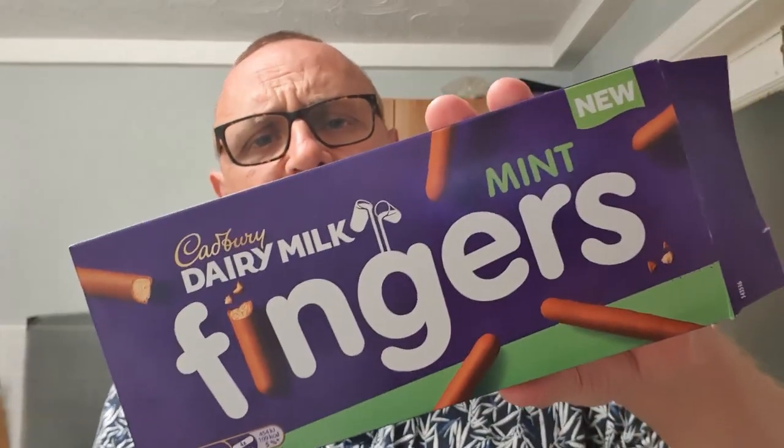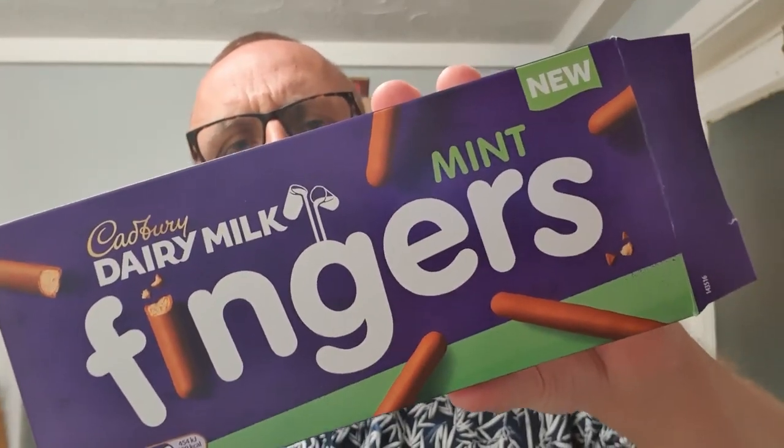They're a Cadbury's Dairy Milk chocolate mint finger — they're very nice, but that's it. They're very nice, but for me personally I won't buy them again. I'll stick to the originals. But that's my opinion — you don't have to listen to what I say or what Adam says, you can make up your own mind. These actually were £1.99 in a local Londis; five minutes later I was in Tesco's and they were £1.50.